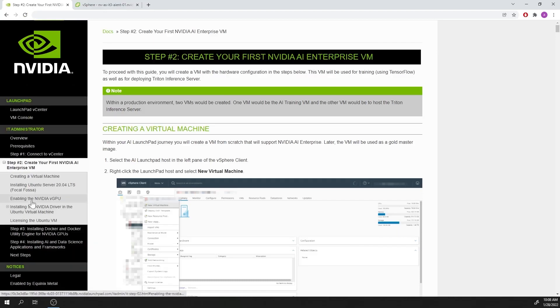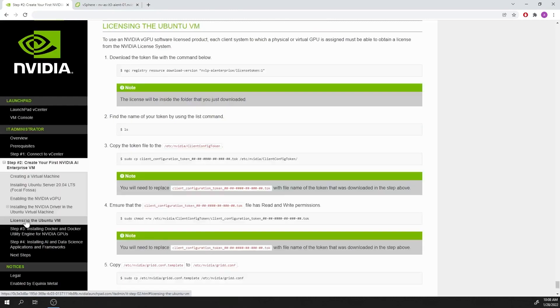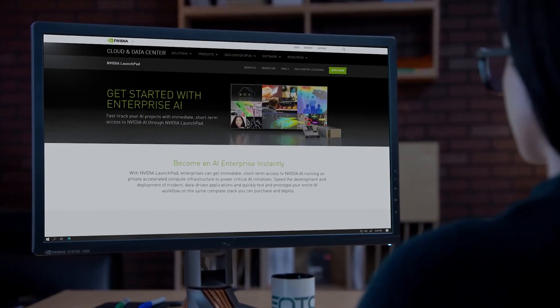for rapid deployment, management, and scaling of AI workloads in the virtual data center. See how NVIDIA AI Enterprise can accelerate AI workflows through hands-on labs on NVIDIA Launchpad.